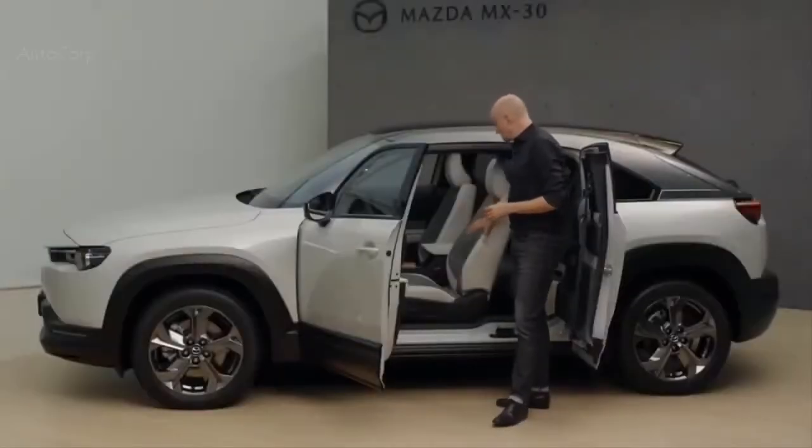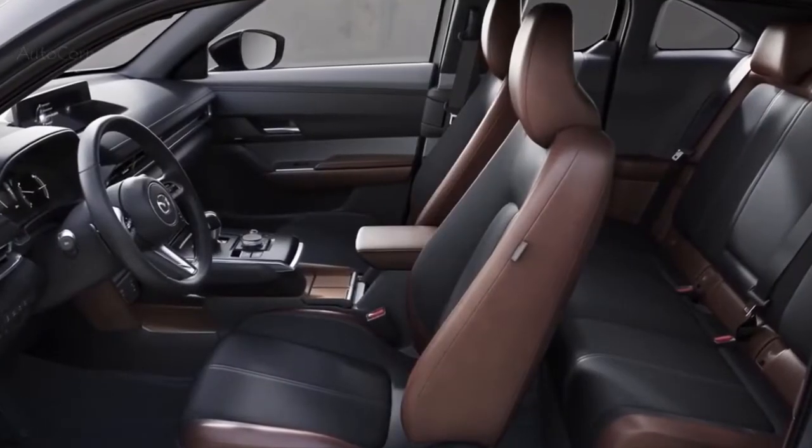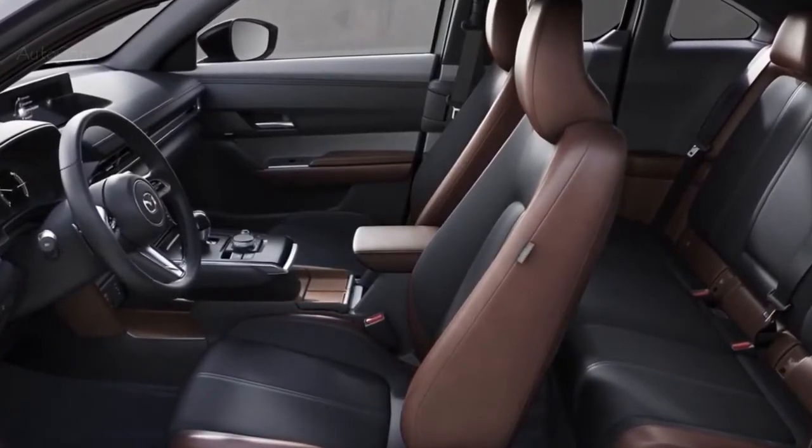We will offer the car in two interior themes. First of all, 'modern confidence,' which you can see here, combining the light gray with the white material. We'll also have a theme called 'industrial vintage,' which combines a dark gray seat material with a leather-like dark brown material.